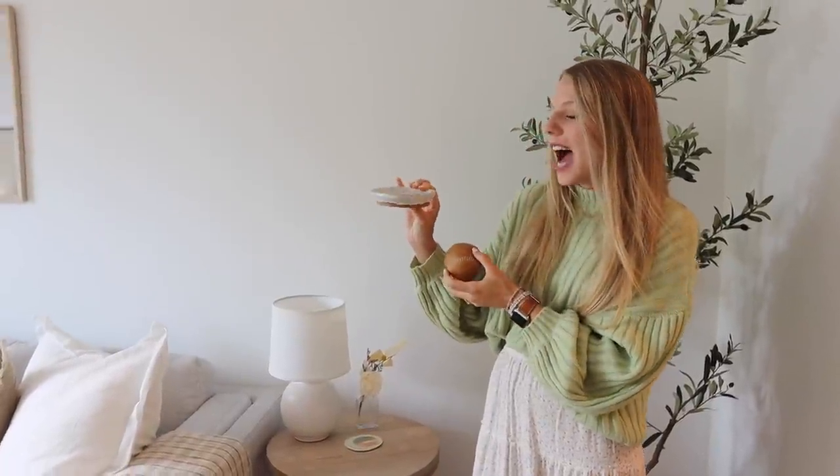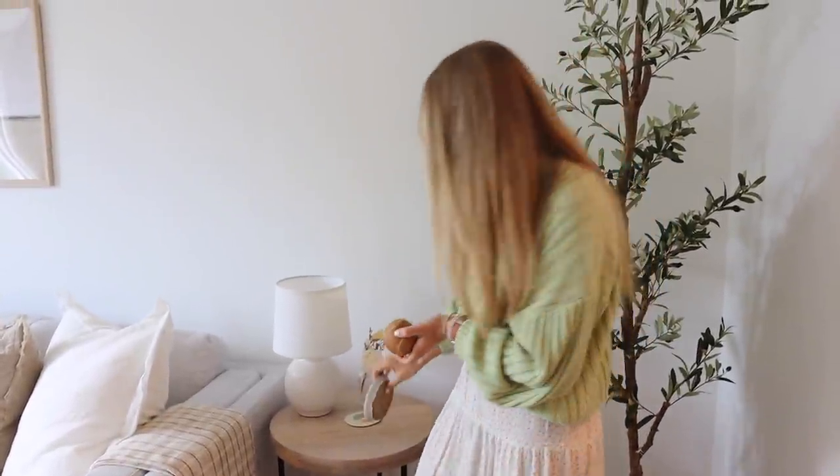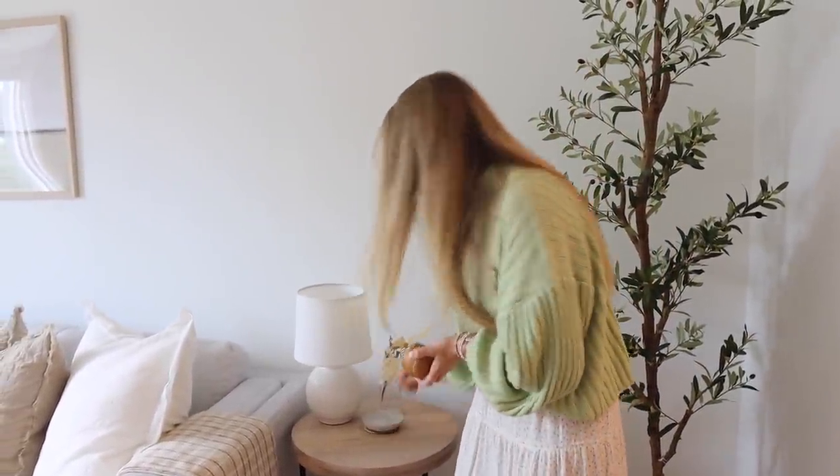This little clay piece — Sam made it. We went to a clay making class for our six months anniversary and he was trying to make a spoon rest, but I told him he's not allowed to put a dirty spoon on it because I think it's too cute.